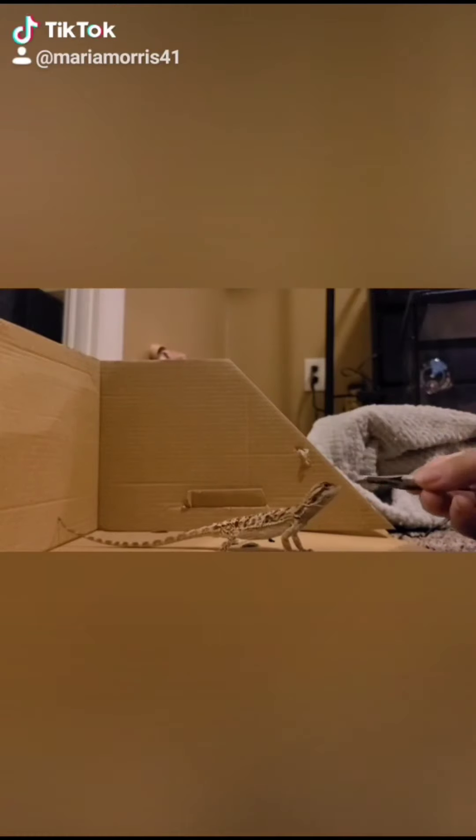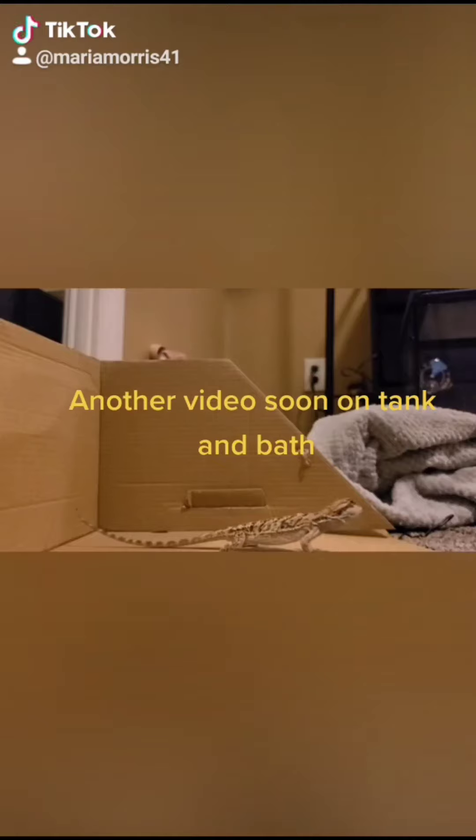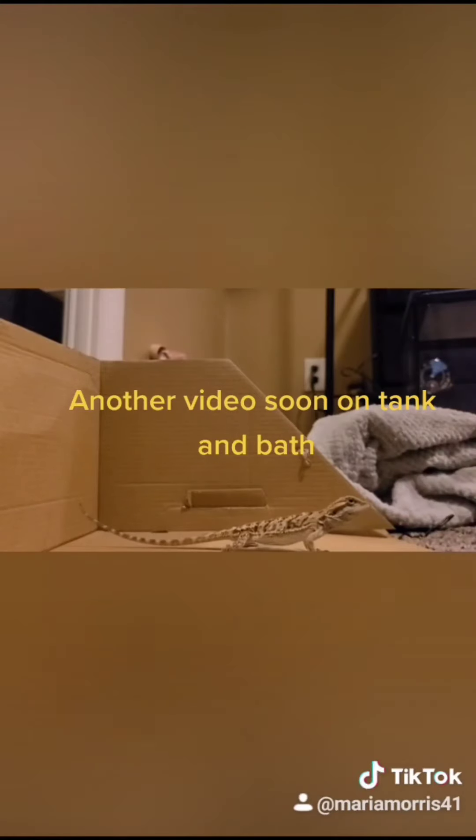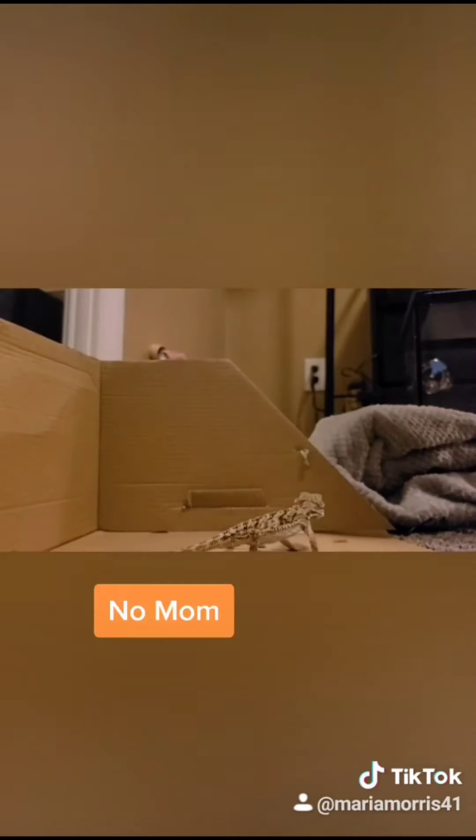I did just recently redecorate her tank, which you don't really want to do, but I wanted to do it within the first couple of days so hopefully she can get used to everything. She did really well with her worms — the day before she had four, and today she had five. At the end she was just like, 'I don't want another worm, I am full.'